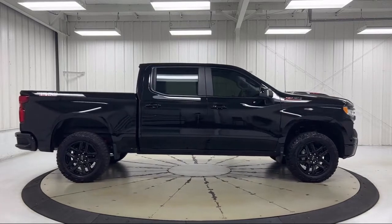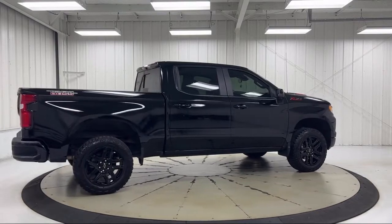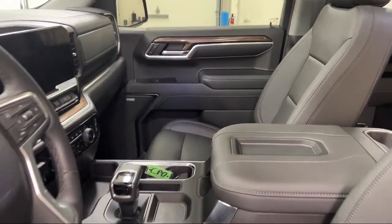Each GM certified pre-owned vehicle is thoroughly inspected and reconditioned before you buy it. When you pull off the lot, you get a scheduled maintenance program and two factory-backed warranties.